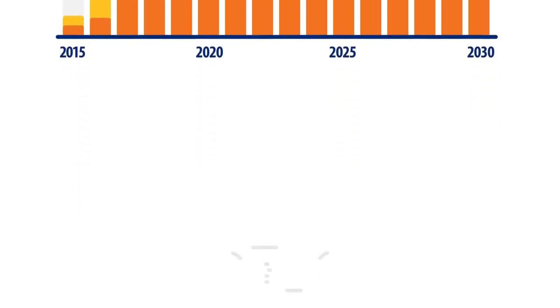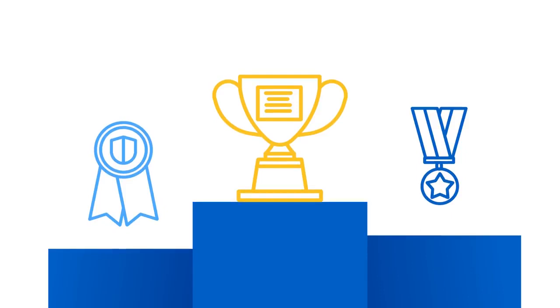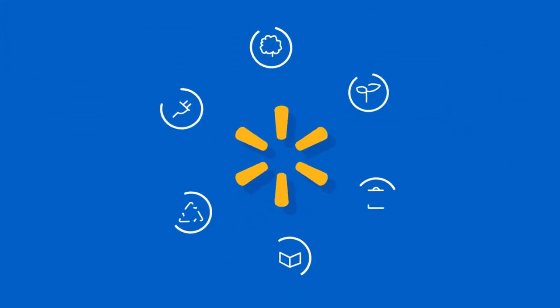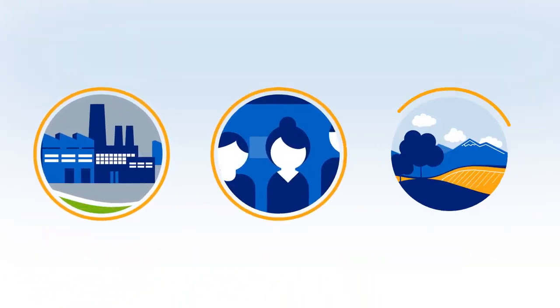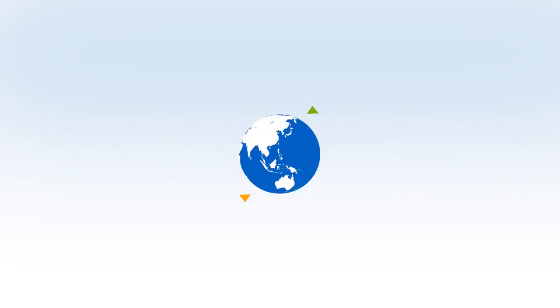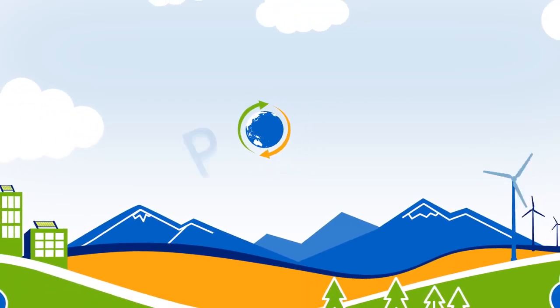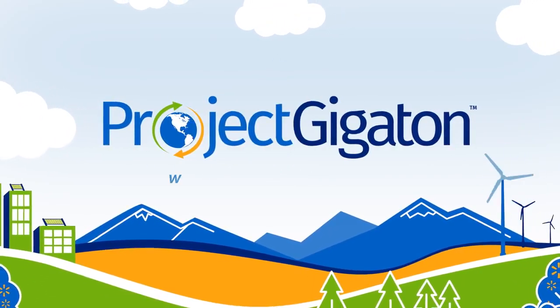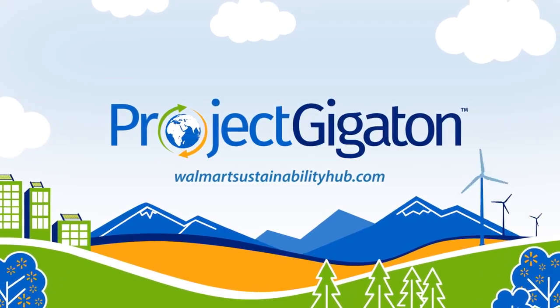Suppliers who participate and achieve their goals will have the opportunity to be recognized by Walmart for their efforts. Walmart believes that incorporating sustainability in everyday work is good for business, good for people, and good for the environment. And when we all work together, we can make a greater impact. So what are you waiting for? Join Project Gigaton now. Visit walmartsustainabilityhub.com to sign up or for more information.